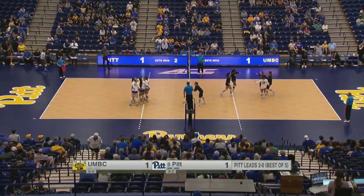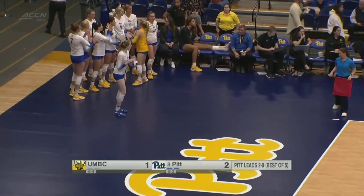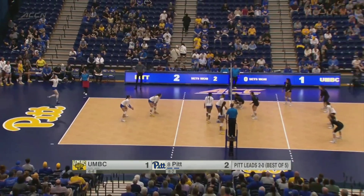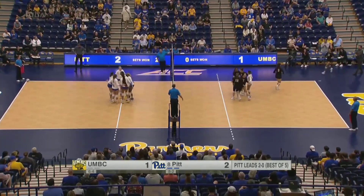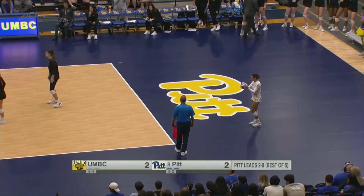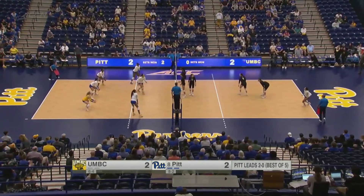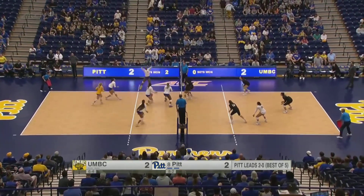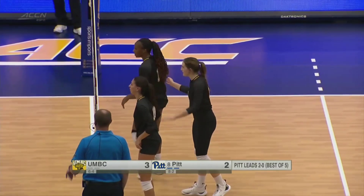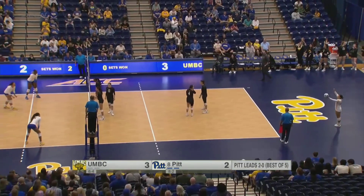Belicic from the line — service error — and Pitt returns the favor with one of their own. That gets a head shake from Dan Fisher, as you never want to get a free point from your opponent and then hand one right back. We're back even at two as Howard serves again. Mosley sets outside for Stafford — strong swing, but a stronger block from UMBC — Ilieva and Conte who've connected a couple of times tonight. UMBC takes the lead at 3-2 early in set three.